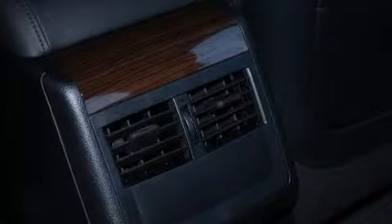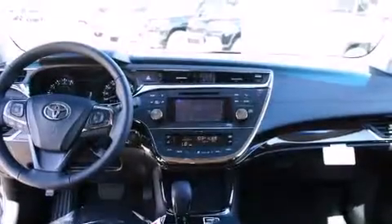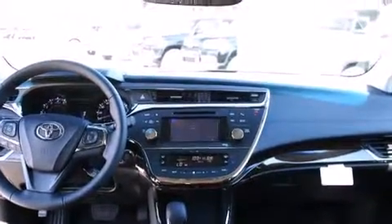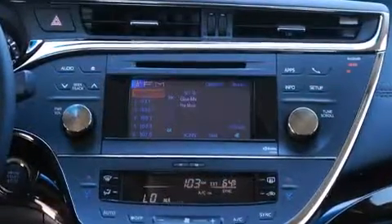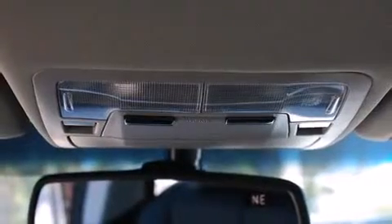Toyota ensures the safety and security of its passengers with equipment such as dual front impact airbags with occupant sensing airbag, front and rear side impact airbags, ignition disabling, and four-wheel disc brakes with ABS.